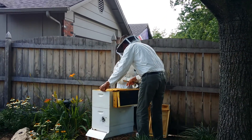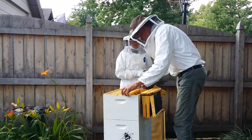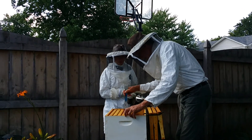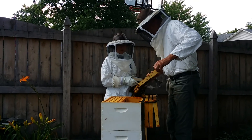So how many levels of these things are there in here? There are two, with eight frames for each level — so 16 frames total. Any honey that's on these frames is theirs. I don't touch it.